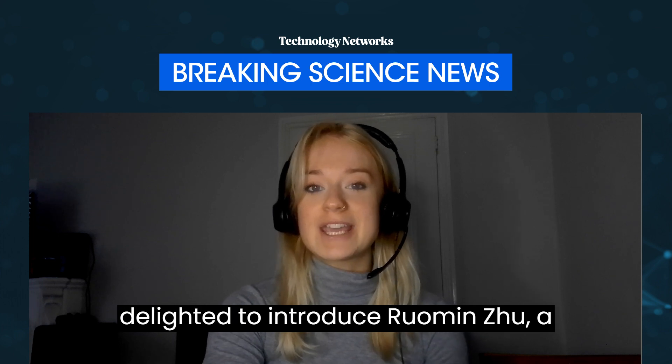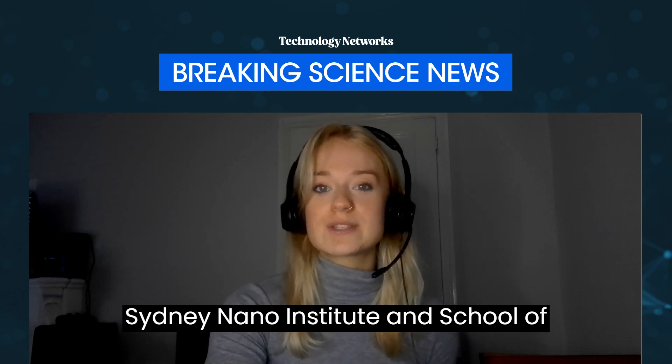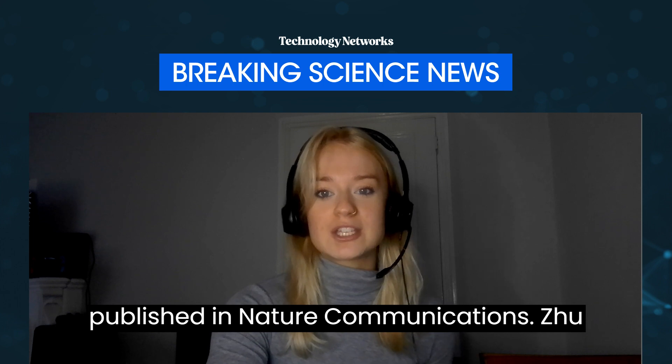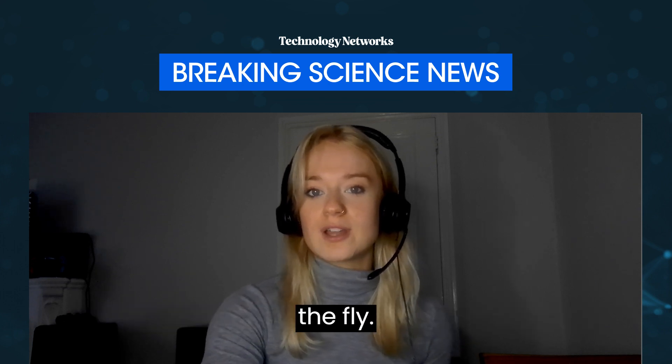Hi everyone, I'm Rhianna Lily-Smith from Technology Networks, and today I'm delighted to introduce Roman Zhu, a doctoral student from the University of Sydney Nano Institute and School of Physics, to discuss their latest study published in Nature Communications. Zhu and his colleagues developed a novel neural network made from nanowires that is capable of learning and remembering on the fly.